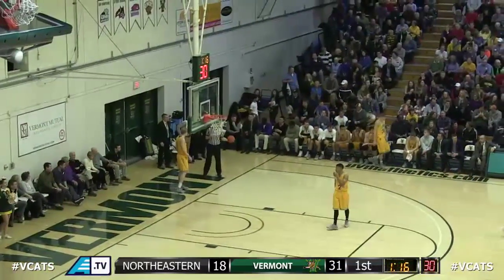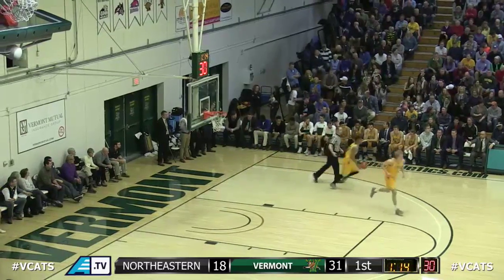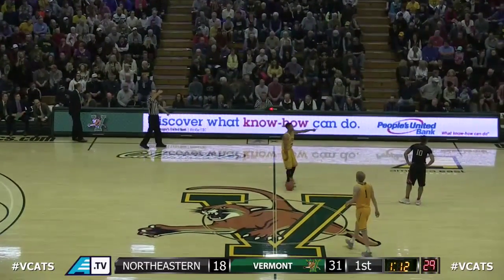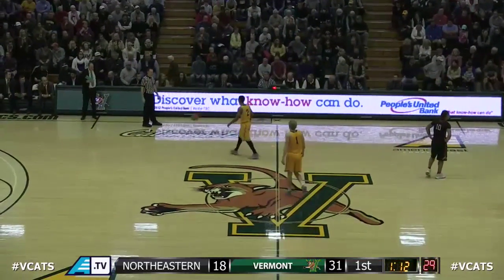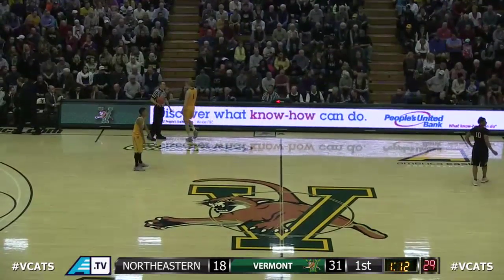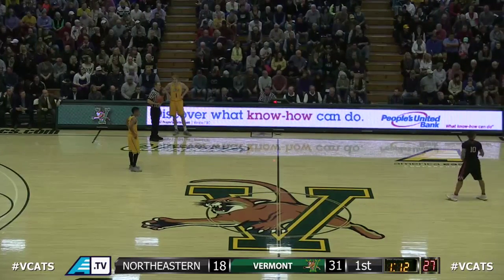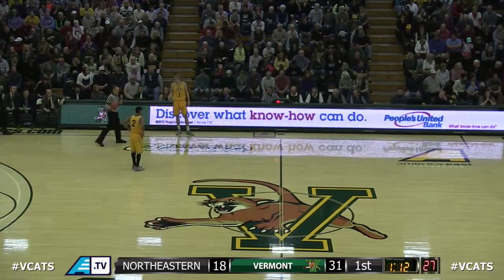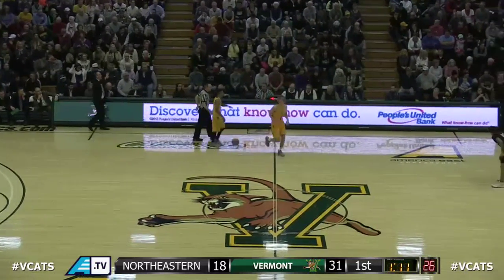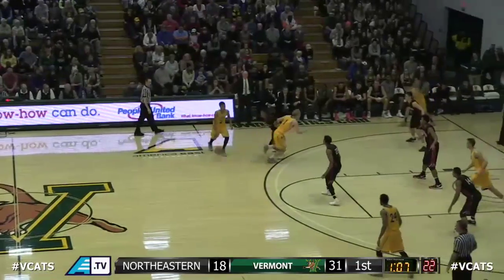This Catamount team doing a great job defensively — think about it, 18 points in the half. This Northeastern team averaging 75 points per game. The last five years in Patrick Gym, an opponent has only scored 75 points or more five times. The Huskies only with 18 so far as we close in on this first half.